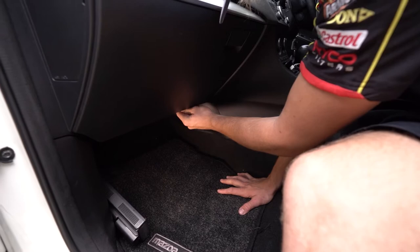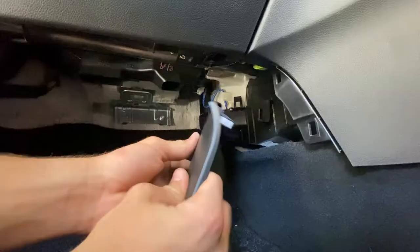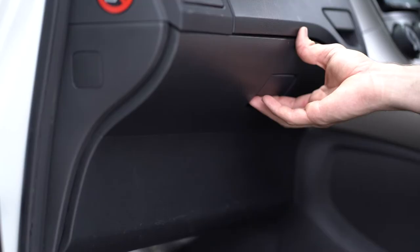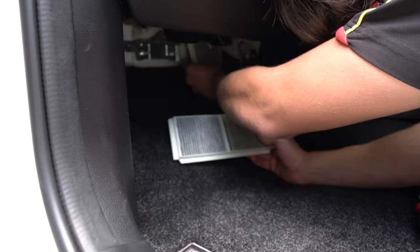A Ryco cabin air filter is easy to install, no matter what type of vehicle you have, and should only take a few minutes. The filter on most vehicles is easy to access from within the cabin, either by removing an access panel in the centre console or behind the glove box. Check your owner's manual to find out where yours is located.